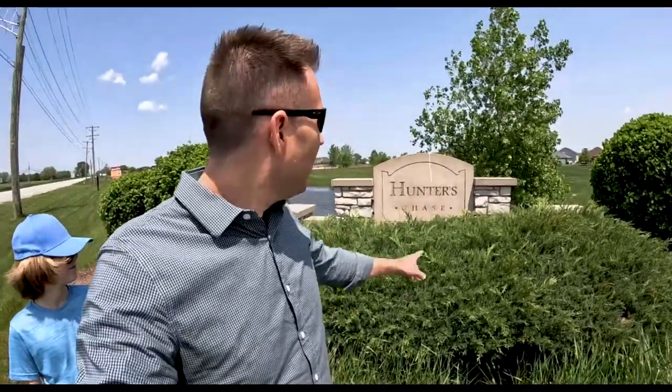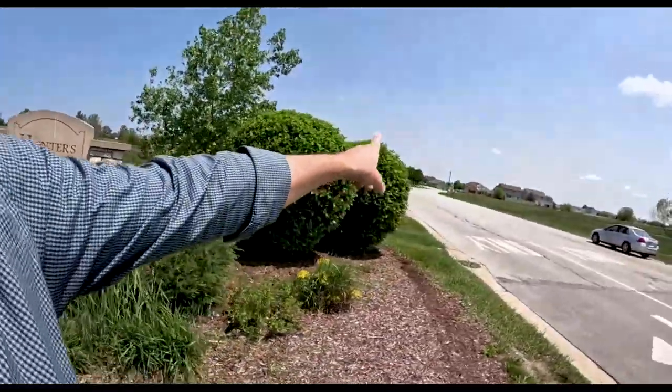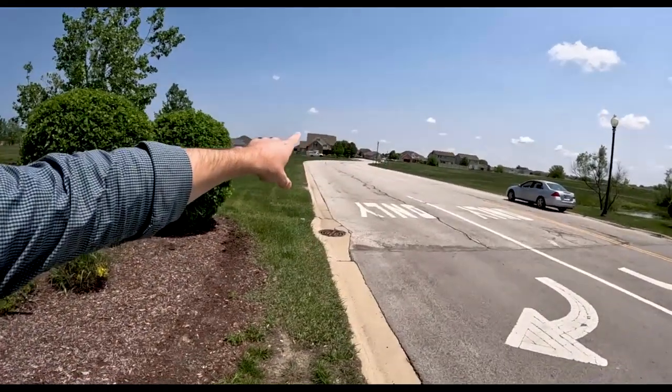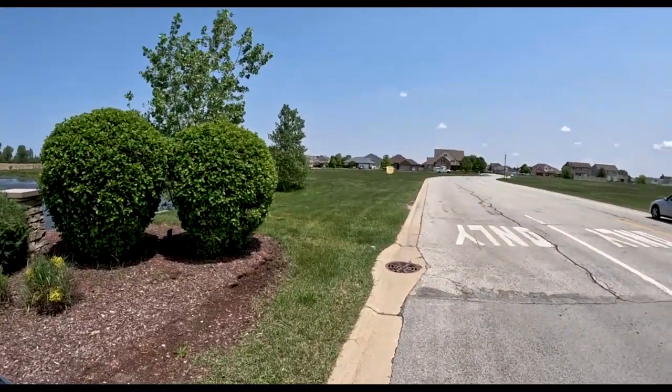We're also checking out Hunter's Chase subdivision. We'll do a quick drive through here, and you can see these generally larger style houses — contemporary style of construction. We'll take a look.